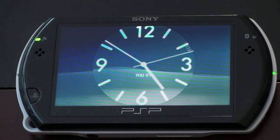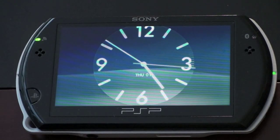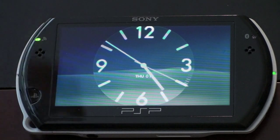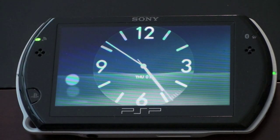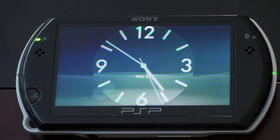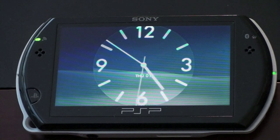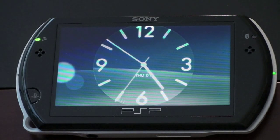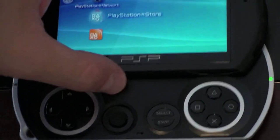Hey guys, John Rettinger here, and I want to give you a walkthrough of the PlayStation Store on the new PSP Go. This is UMD-less and it's got no physical optical drive, so the only way to really get new content onto it is either to put it on manually from your computer, or to download it via Wi-Fi from the PlayStation Store. So the success of this new PSP is really dependent on how good the PlayStation Store is. I'll give you some opinions as I walk you through it, but let's go ahead and get started.